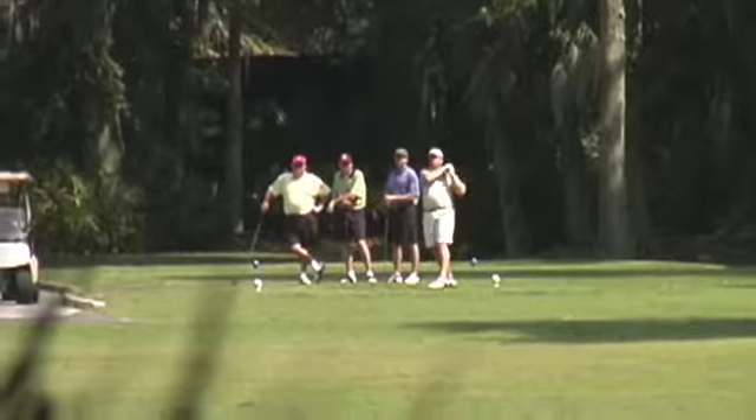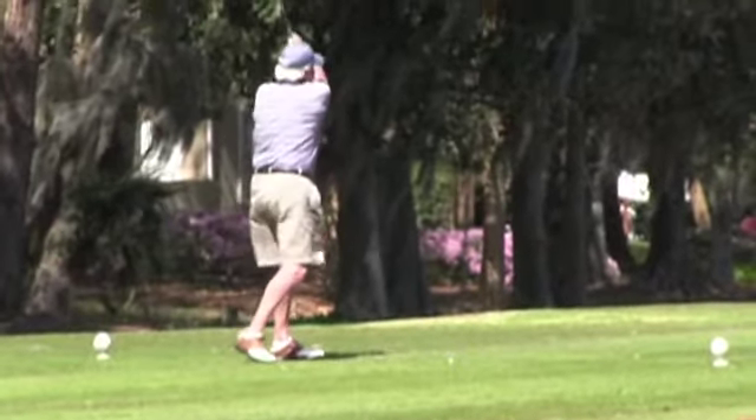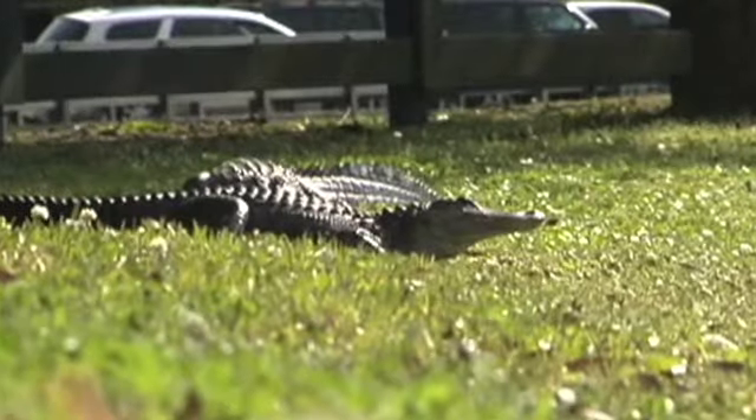It's also a one-of-a-kind golf destination — championship golf like no other in Sea Pines. And you'll love the nature and bike trails, too.